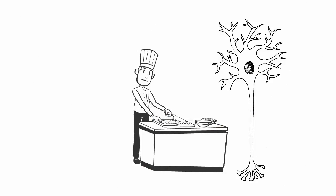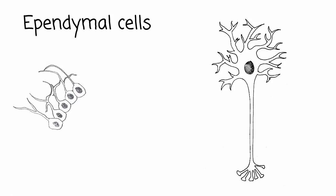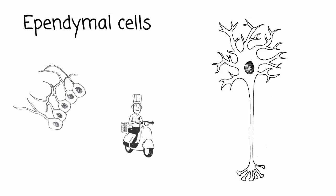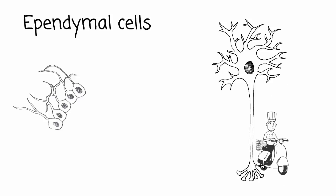In Hollywood, workers called craft services prepare the food for the stars, deliver it to the movie set, and cart away the leftovers. In your brain, ependymal cells perform this function for the neurons. Ependymal cells are neuroglia which form a single layer lining the brain's ventricles and the spinal cord's central canal. These cavities are full of cerebrospinal fluid, which is made by specialized ependymal cells. Some ependymal cells have tiny cilia, which they wave back and forth to keep the fluid moving, helping transport dissolved gases, nutrients, and wastes to and from the neurons. The cerebrospinal fluid also provides the neurons with some nice cushioning protection.